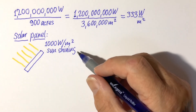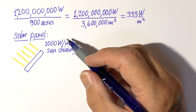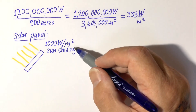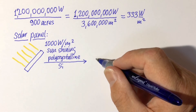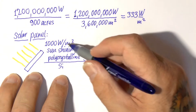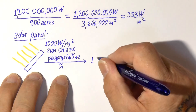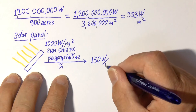When the sun is shining, a solar panel receives roughly 1,000 watt of power per square meter. A typical solar panel can convert about 15% of this power to electrical power. So we would expect around 150 watt per square meter.